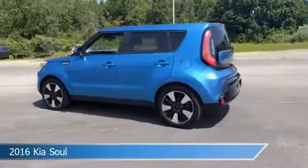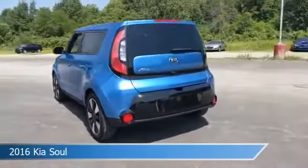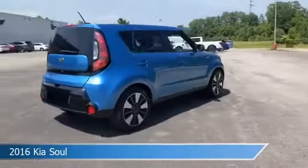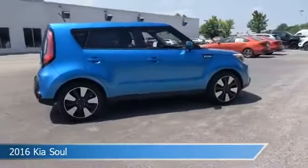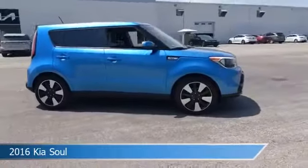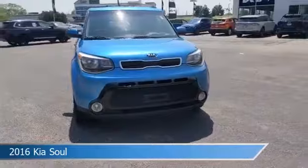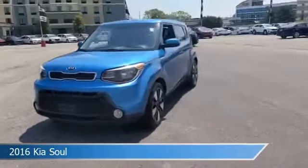Take a look at this 2016 Kia Soul, equipped with a 6-speed automatic transmission in Caribbean blue. This car comes with some great features including anti-lock brakes, power door locks, audio controls on steering wheel, auxiliary input, and more. Come in and check it out today.